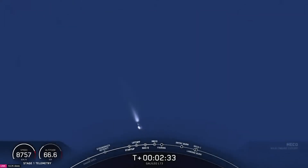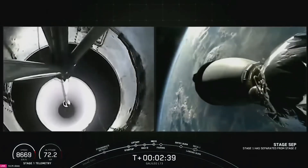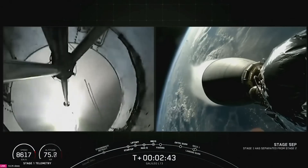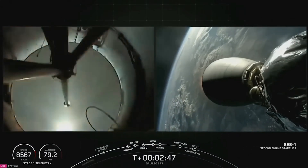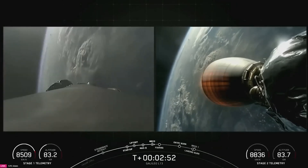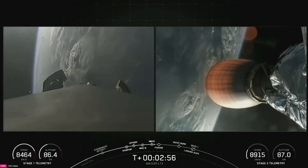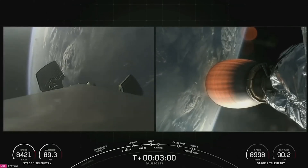Main engine cutoff. Stage separation confirmed. And back ignition. So there we have confirmation of main engine cutoff, stage separation, and SES-1. Next up, we're expecting to see and hear confirmation of payload fairing separation. We are attempting to retrieve these fairing halves once they fall back down to earth, using our recovery ship, Doug.